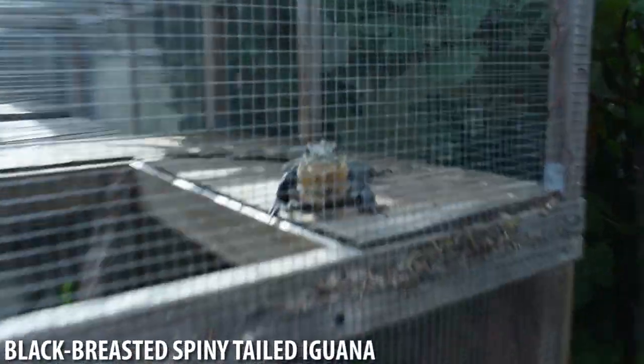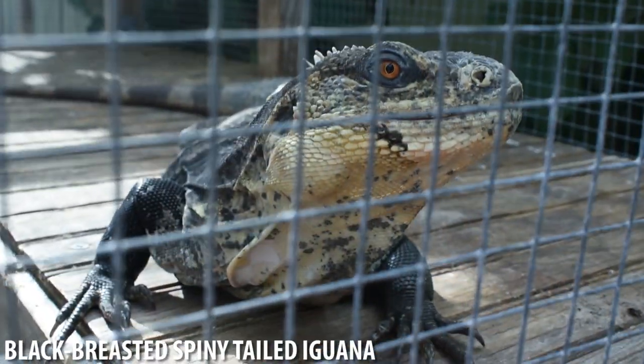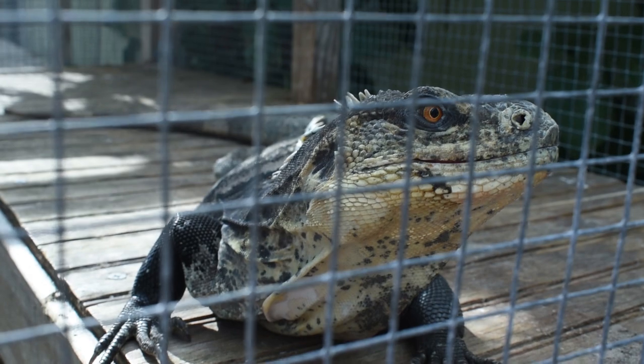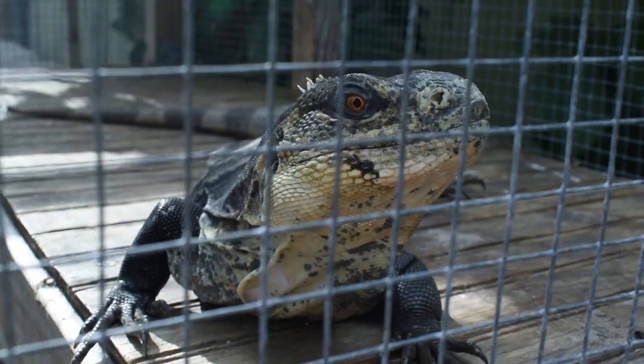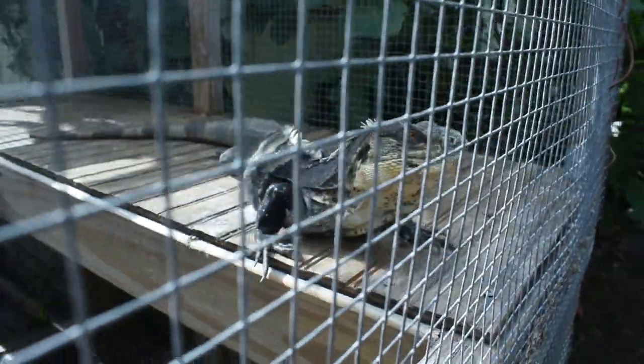These guys here are Honduran spiny-tail iguanas from Honduras. The scientific name is Ctenosaura melanosterna, which the common name is black-breasted spiny-tail iguana. Really fascinating and really pretty — when he's fired up, he's all blue with black. Very pretty. There's another young female rock iguana over there.